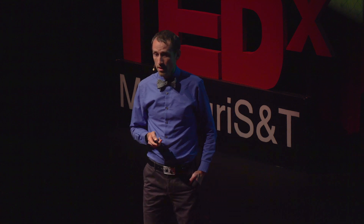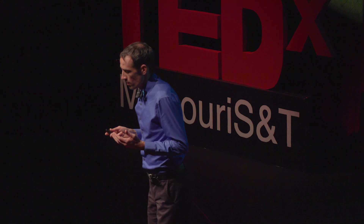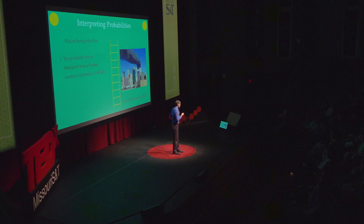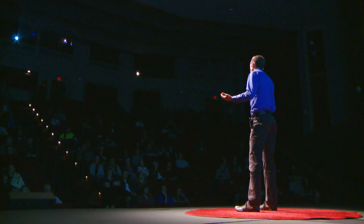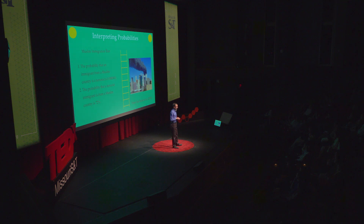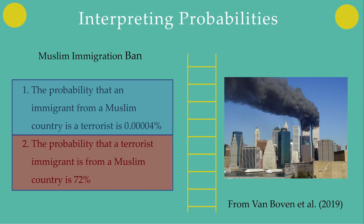Van Boven and colleagues did an experiment where they asked people to choose between two pieces of probabilistic information and report which one was more useful for deciding whether to support a ban on immigration from majority Muslim countries. Participants were told that the probability that an immigrant from a Muslim country is a terrorist is 0.00004%, but that the probability that a terrorist immigrant was from a Muslim country was 72%. If you tell me which of these two pieces of information seems more important, I'll be able to predict your political affiliation fairly well, with Democrats overwhelmingly picking the one that says a given Muslim immigrant is highly unlikely to be a terrorist, while conservatives think it's more important to point out that terrorists are highly likely to be Muslim.